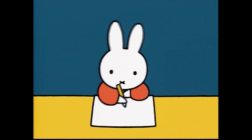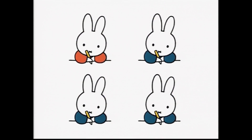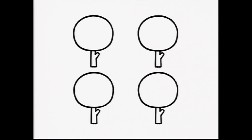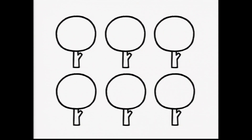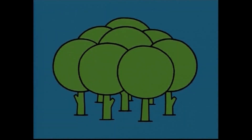Next, Miffy draws one tree. Miffy and her three friends draw one tree each. Four trees. Miffy and all her friends draw one tree each. Now there are many trees. With so many trees, it becomes a forest.